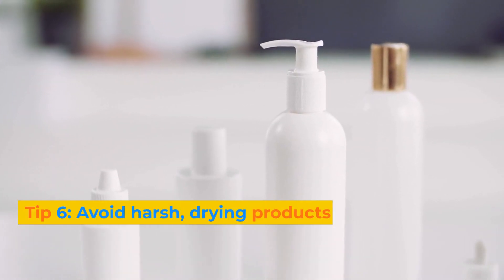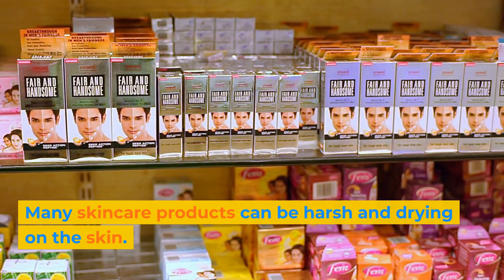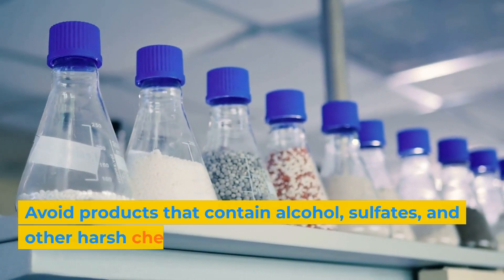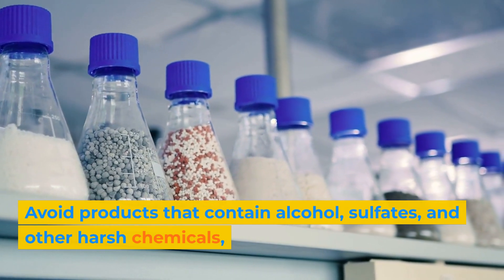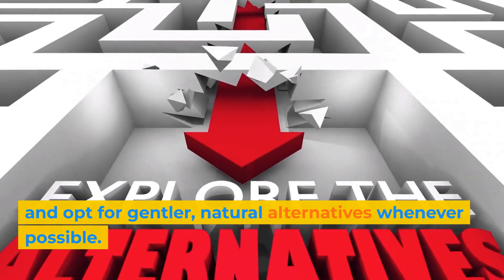Tip 6: Avoid harsh, drying products. Many skincare products can be harsh and drying on the skin. Avoid products that contain alcohol, sulfates, and other harsh chemicals, and opt for gentler, natural alternatives whenever possible.